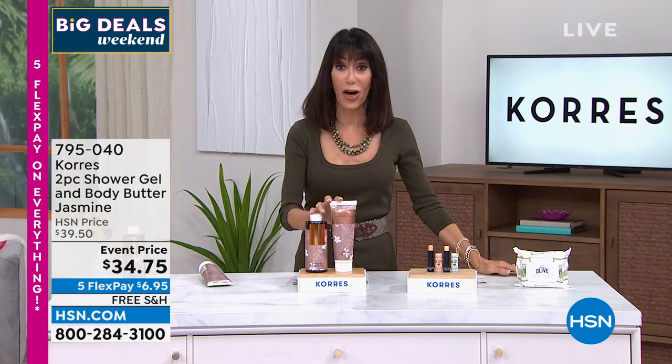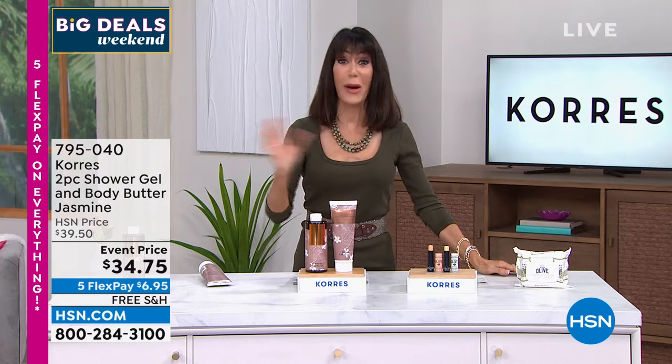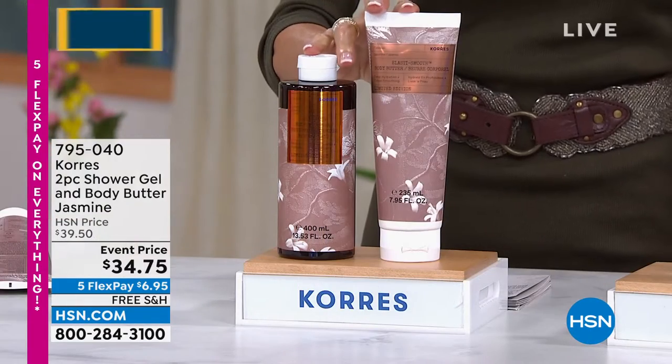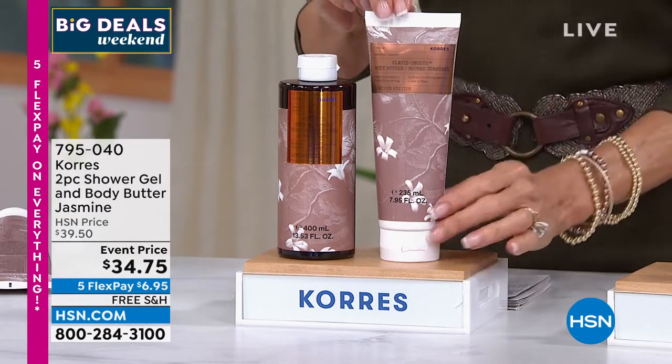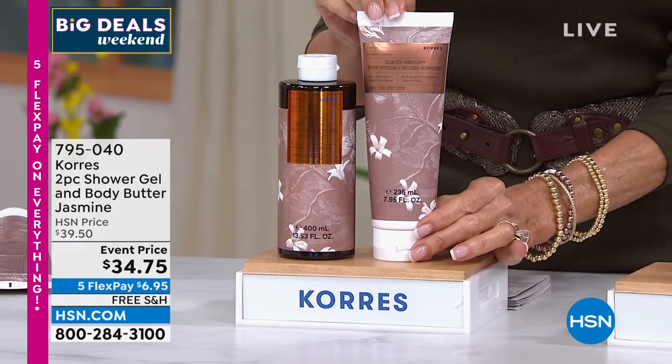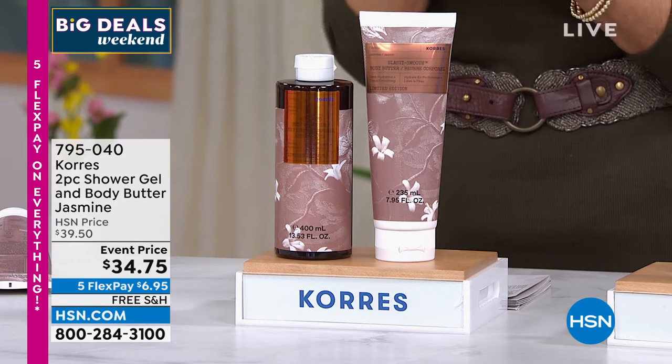Paired with the body butter you are good to go. Item 795040 — it is not on auto ship, it's only a single purchase. This is the first airing, no one has seen this. The packaging is gorgeous and what it can do for your skin is amazing.